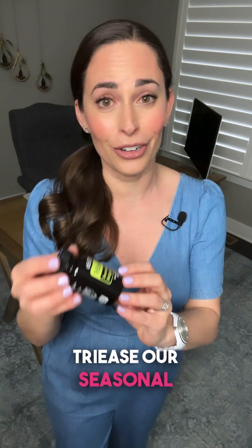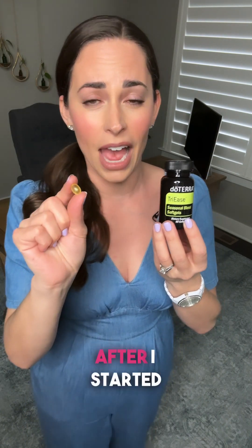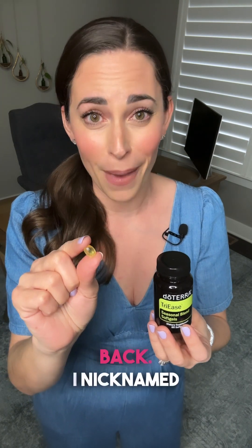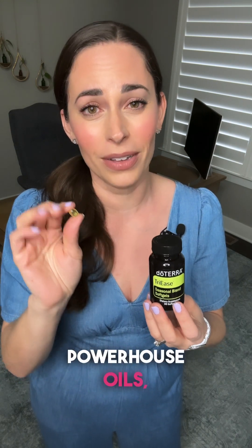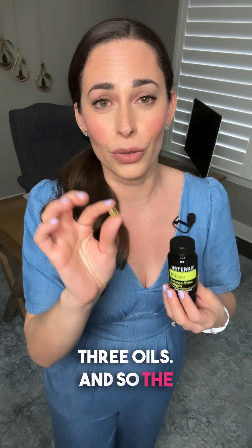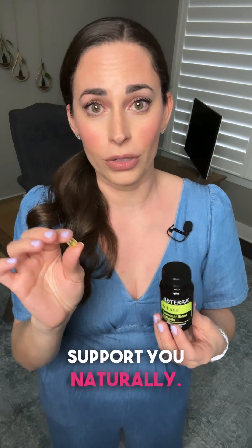Moving on to our next promo — TriEase, our seasonal support softgels, are 10% off all month. These were one of my gateway tools shortly after I started using oils in 2014. I was able to replace over-the-counter medicines with this and I've never looked back. I nicknamed TriEase the trifecta because it contains our three powerhouse oils: lemon, lavender, and peppermint. The TriEase softgels are a great internal option each day to support you naturally.